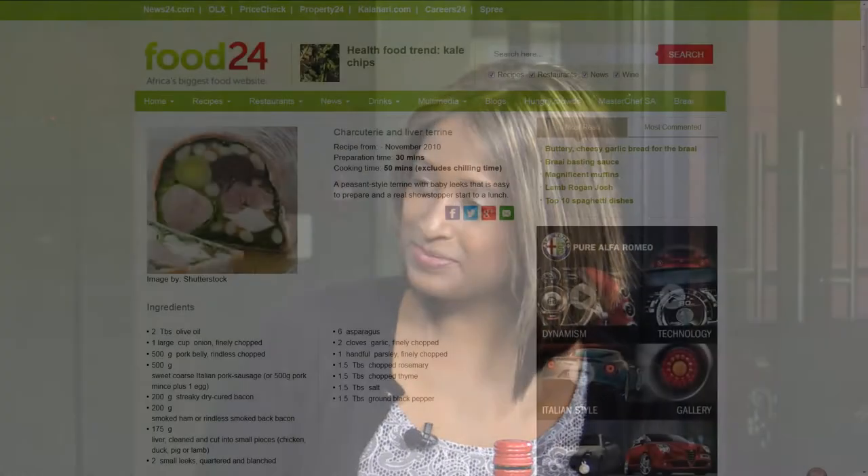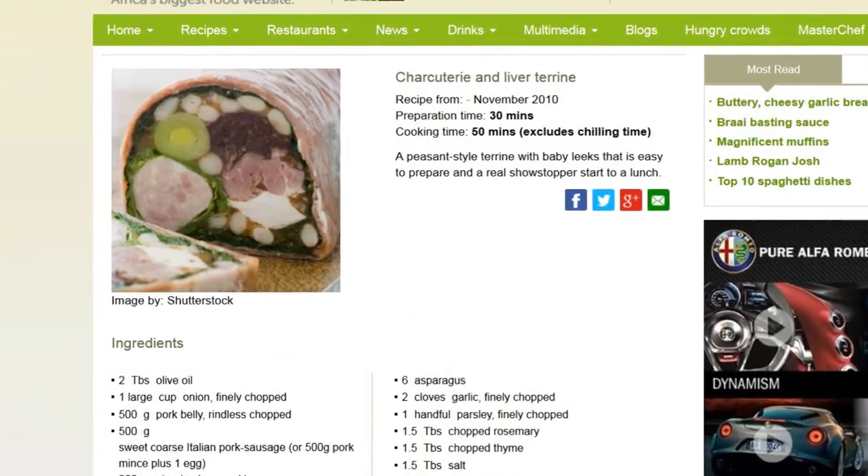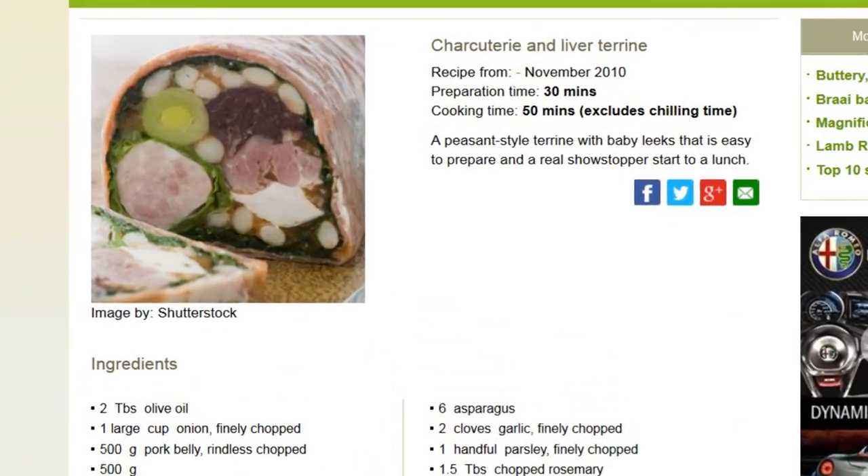It's just such a great wine for bridging the seasons and bridging the people who like white wine and the people who like red wines — it sort of covers all the bases. We've paired it with charcuterie and liver terrine on Food24. You can find the recipe on Food24's website and it just looks divine.